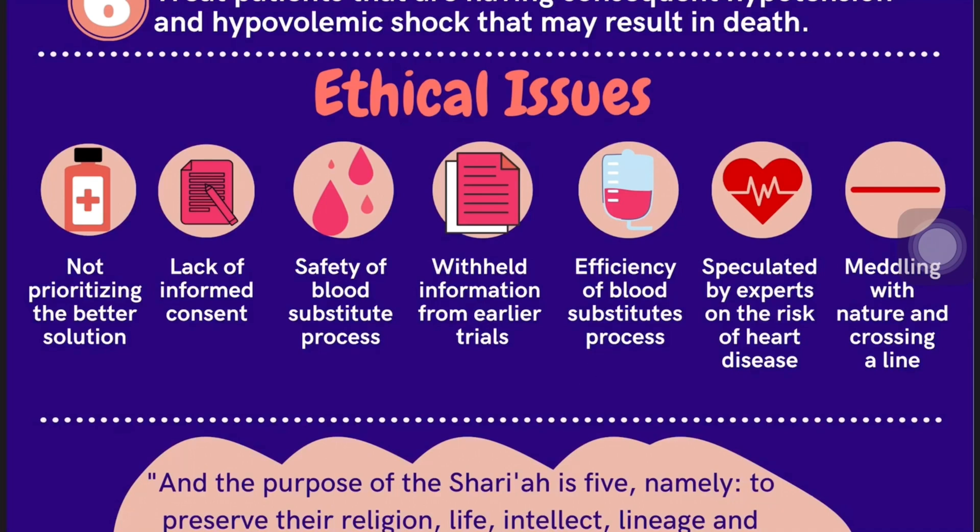Fifth, information was withheld from earlier trials, in which experts have speculated on the risk of heart disease based on the mechanism of action of the blood substitute. And lastly, blood substitutes are seen as meddling with nature and crossing ethical boundaries.